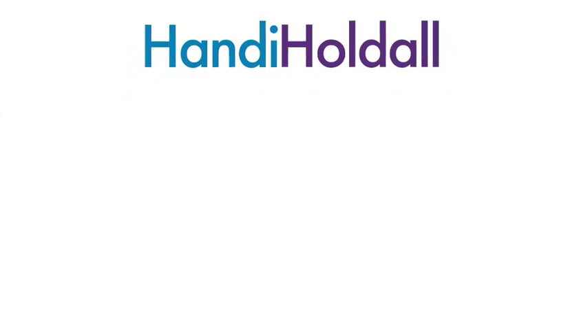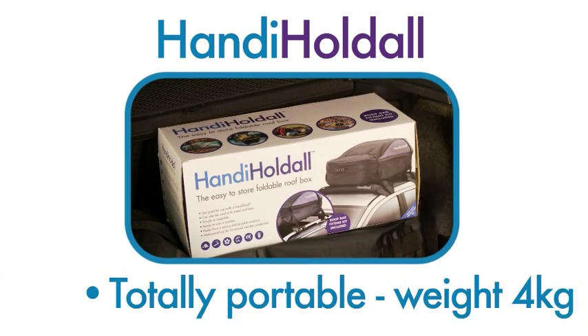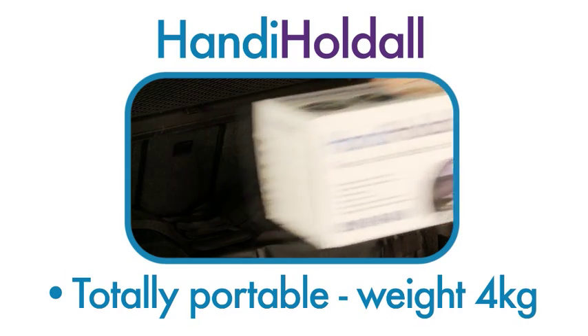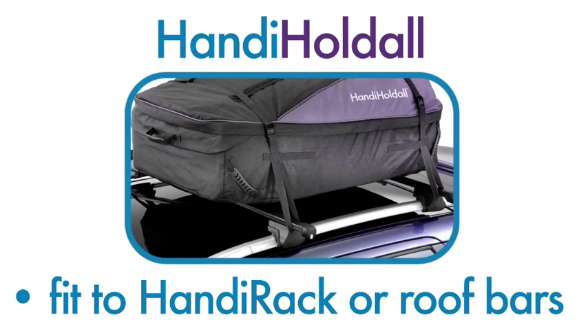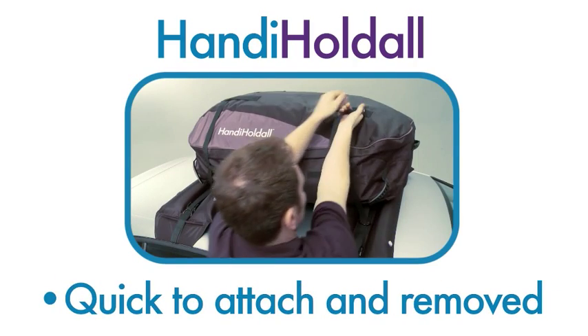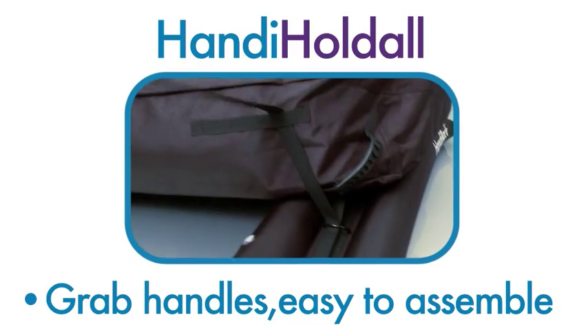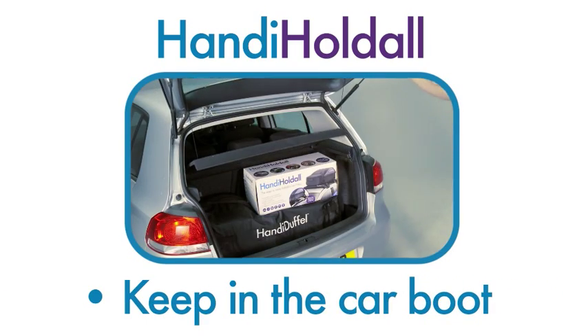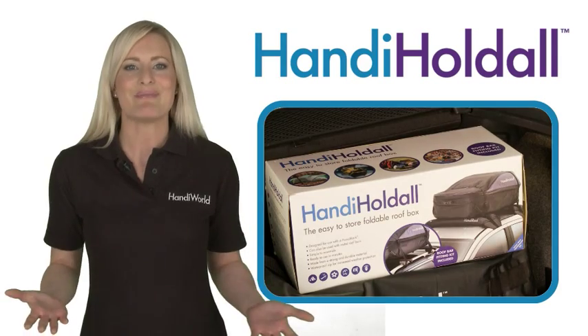Just some of the benefits of a Handy Holdall include: 280 litre capacity soft roof box; totally portable with a unit weight of 4kg; can be fitted to a Handy Rack or metal roof bars; quickly attached and removed; no storage issues; grab handles make it easy to assemble; can be kept in the boot of the car; glass fibre poles create a solid base.